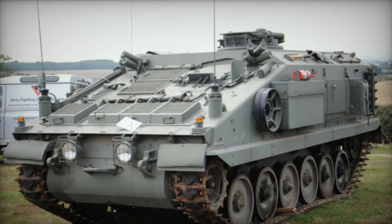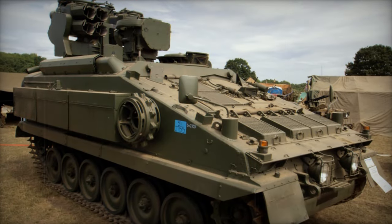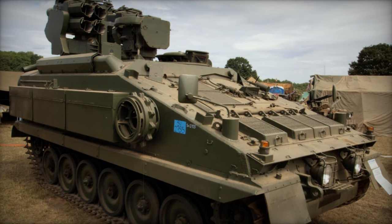1. Stormer HVM: This short-range air defense missile system, featuring a three-man crew, served as a mobile platform for the Starstreak high-velocity missiles (HVM). It entered British Army service in 1997.